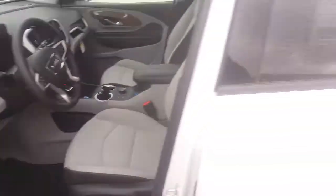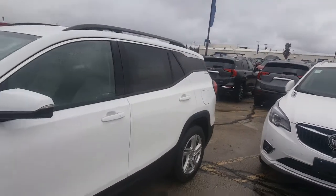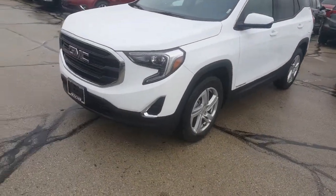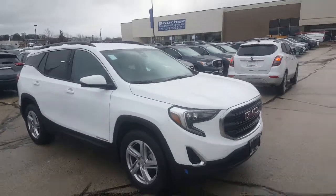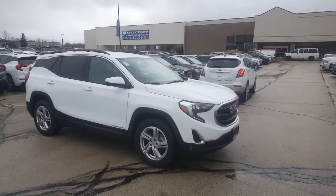So give Luke a call — today would be a good day. Beat that weekend and Black Friday end-of-month rush. His number is 262-409-2600. Just ask for Luke Larson and he'll schedule a time for you to come and take a look at this 2020 GMC Terrain SLE. Again, Happy Thanksgiving. Thanks for watching the video. Bye-bye now.